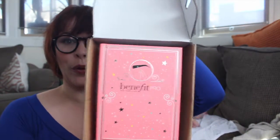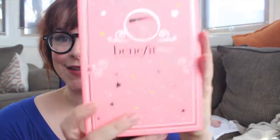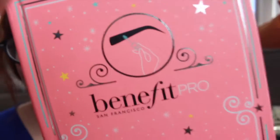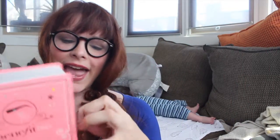Benefit Pro from San Francisco. There we go. It says participating locations. There's like an eyebrow and looks like a mascara wand. Okay, let's open it up and see what's inside.